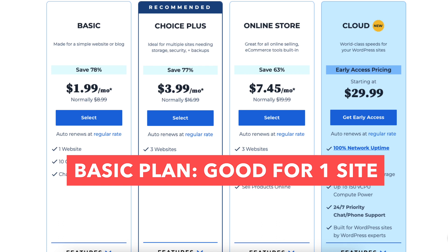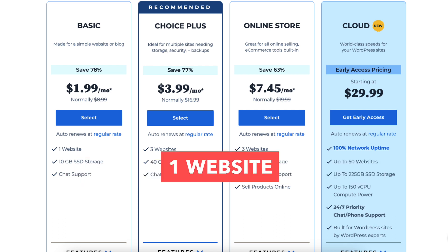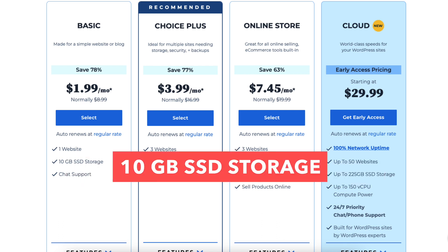The Basic plan is as low as $1.99 a month. The Basic plan is a great plan if you're going to have just one site. This plan comes with 1 website and 10GB of SSD storage.